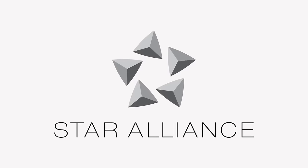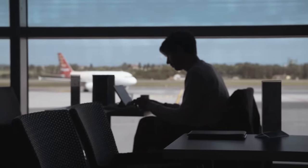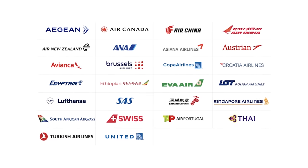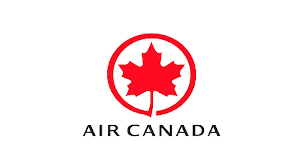The largest airline alliance is Star Alliance and they have airport lounges all over the world. You can gain status and work towards free Star Alliance lounge access by flying with any of the 20-plus airlines that belong to Star Alliance, including United, Air Canada, and Lufthansa.